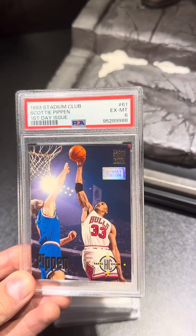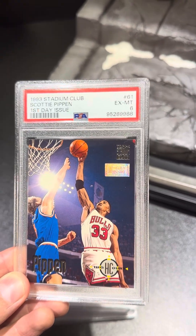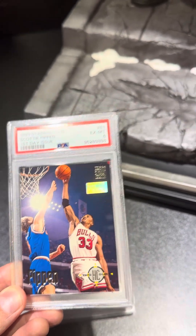One of my favorites — Scottie Pippen. First day issue from 1993, Top Stadium Club, PSA 6. A little bit bummed out, got such a low score on that one.